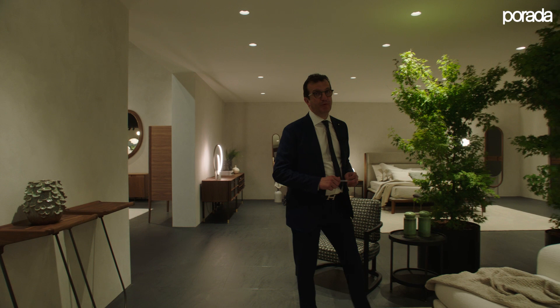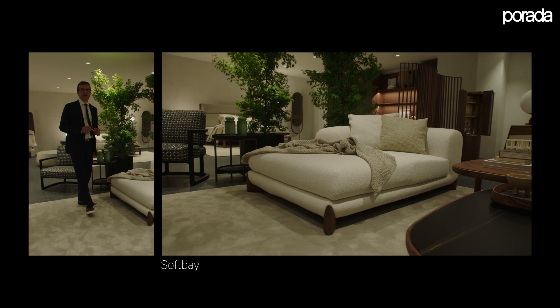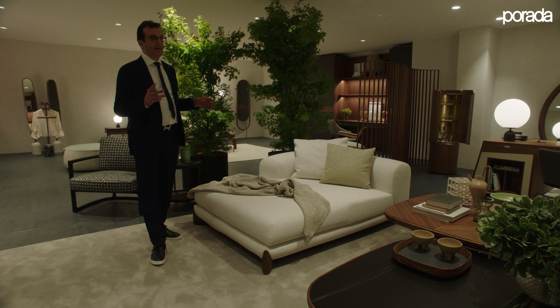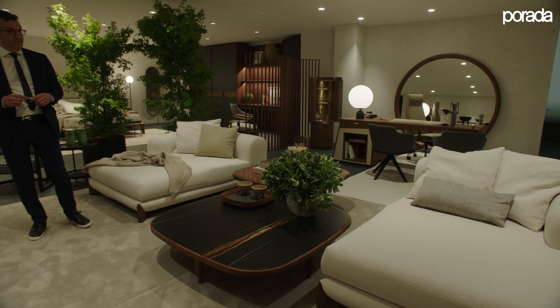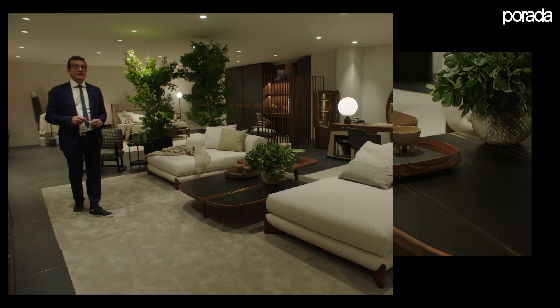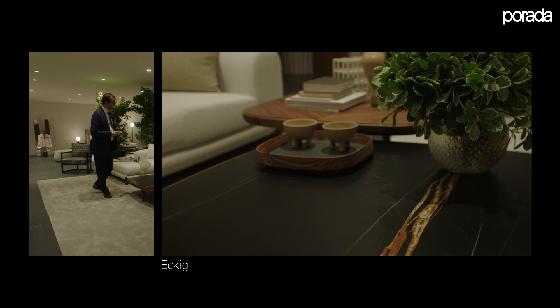Here we have a different living area featuring the island of Softbay — giving an evolution to the Softbay collection with a new right and left island unit that can be combined together, free-standing, or combined with a straight element. In the middle of the two units you see the Eckig side and coffee table, available with a marble top in Sahara, Calacatta, and Carnico, or with an inlaid veneer wooden top.